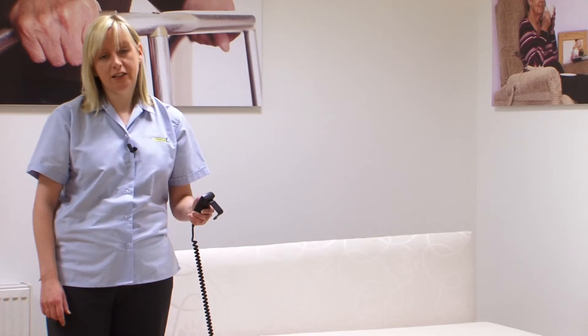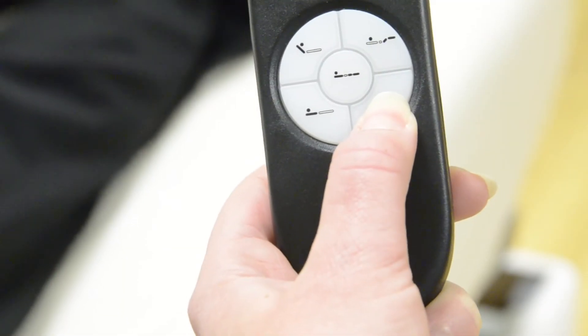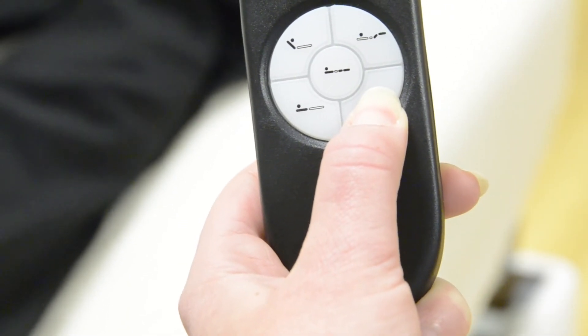The bed is really easy to control with large clear buttons on the handset. It has a quality upholstered base and comes in a range of sizes.